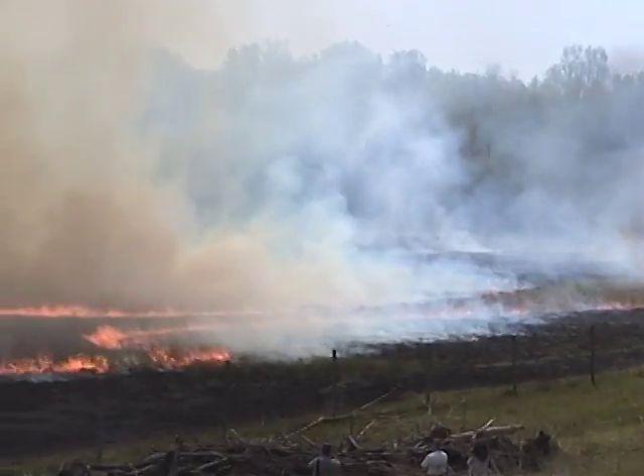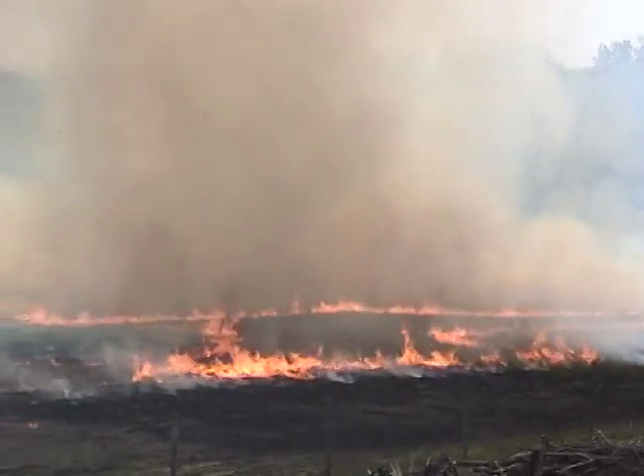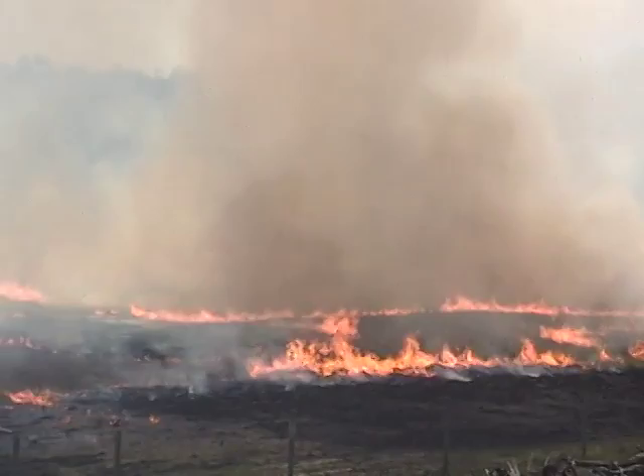By the end of the day, over 80 acres will have been burned. For these crews, this is a small and easy day compared to other burns of hundreds and sometimes thousands of acres at once.